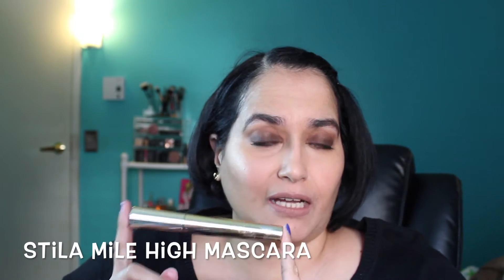Now let's talk mascaras. The Stila Sky High mascara is $25 and I absolutely love it — it gives you thickness, volume, and length. The wand is a cone shape with some give to it, great for building up your lashes. I'm trying to use up all the mascaras I have before buying new ones, since mascaras do get old, but that Stila one is amazing.